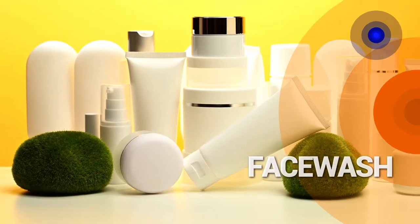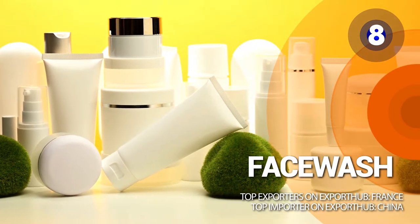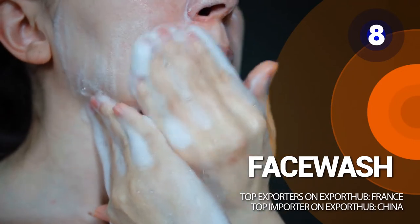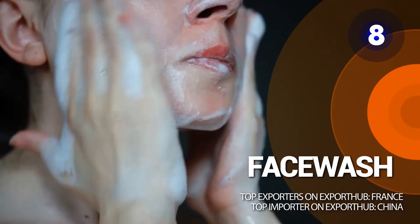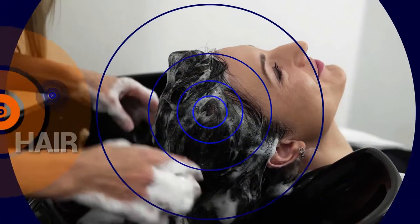Number 8: face wash. A face wash removes dirt and oil from the face. The pollution level combined with a rising number of skin problems and people's need for organic products are the reasons for their immense popularity.